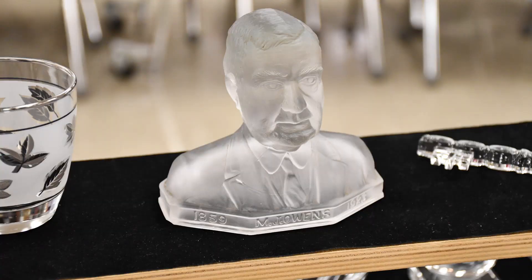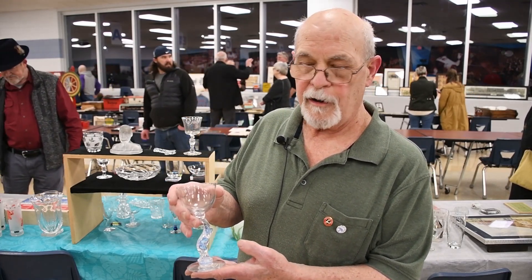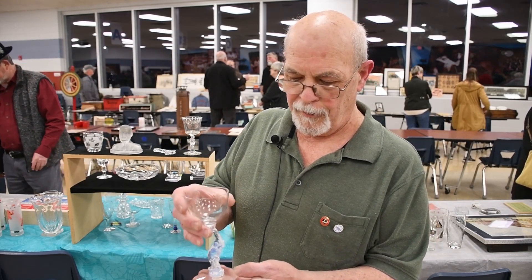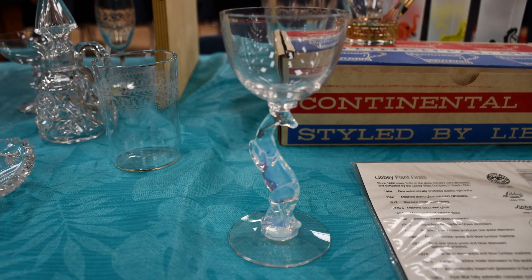One of my favorite pieces is from the Libbey Silhouette collection, made in the 1930s as part of the Libbey Nash collection. It's quite collectible, and all the pieces had different animals for their stems.